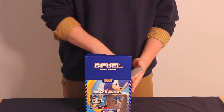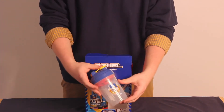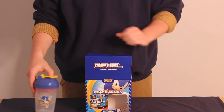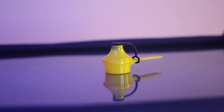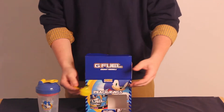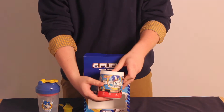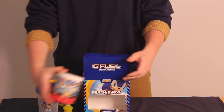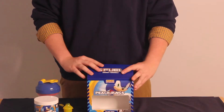Right here I have G Fuel's collaboration with Sonic the Hedgehog, which includes a limited edition shaker cup as well as their limited edition scoop and their limited edition peach rings flavor that comes along with it. This is all included in the box that comes with the collector's edition.